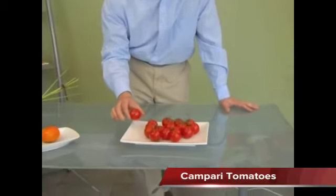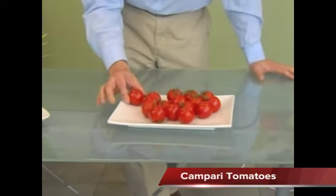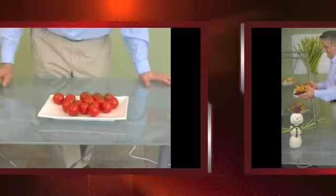I brought out some Campari tomatoes. These only come eight two-pounders to a case, but it's a great oversized cherry tomato and they will sometimes come on the vine as you see here.